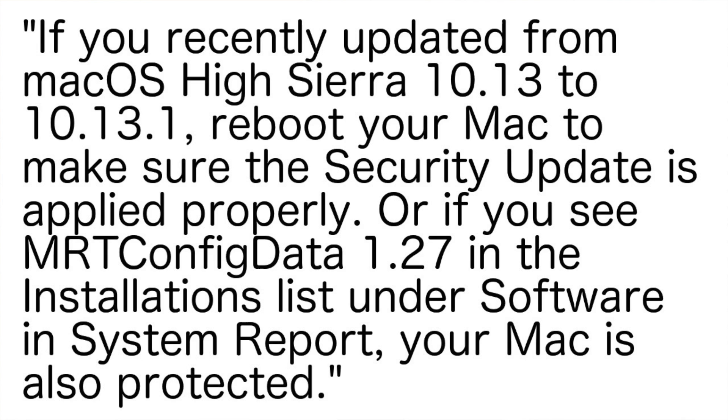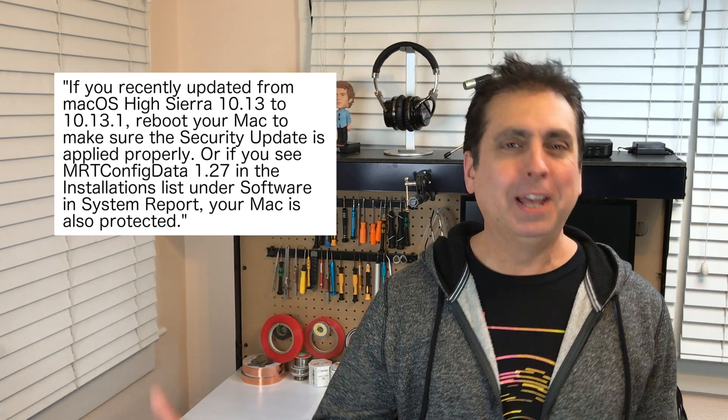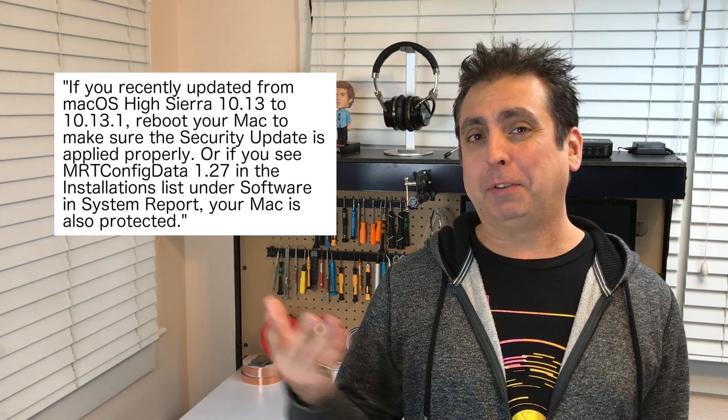Apple's support page says: if you recently updated from macOS High Sierra 10.13 to 10.13.1, reboot your Mac to make sure the security update is applied properly. Or if you see MRT config data 1.27 in the installations list under software in system report, your Mac is also protected. I know that's a lot to remember, at least for me, so I'll include a link in the video description so you can read the details for yourself.